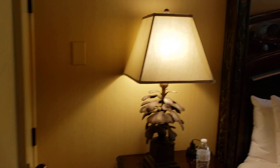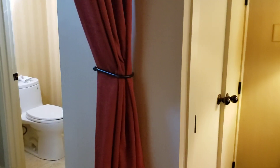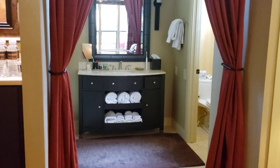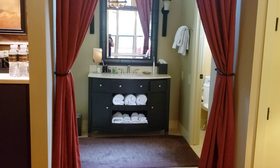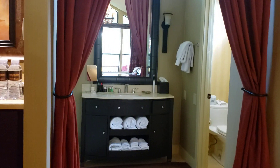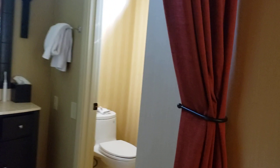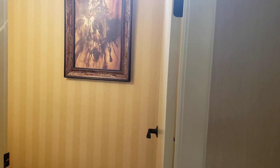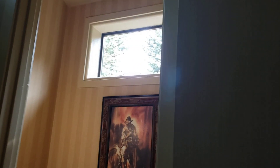The bathroom is nicer than I can make it look in this video. From the foot of the bed, the curtains close for privacy. You do have a private toilet room, so in theory somebody could be using the toilet and somebody could be in the shower without being in each other's way. There's a pretty little window at the top.